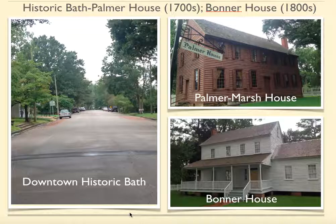Downtown Historic Bath, you can see it on your left. Not too far from that street was the first public library ever opened in the Carolina Colony. Top right-hand corner, you've got the Palmer Marsh House, which was built in the 1700s. Bottom right-hand corner, you've got the Bonner House, which I talked about earlier. As you can see, there's definitely a difference in structure and living facilities, especially in the Bonner House, which was actually owned by a plantation owner. We got a really good look at what life was like during that time inside the Bonner House.